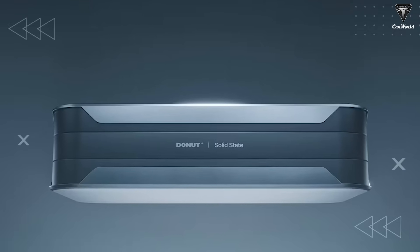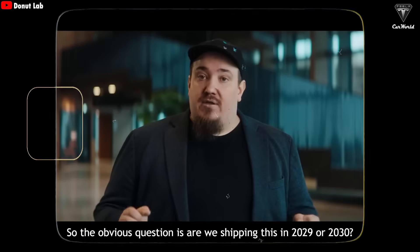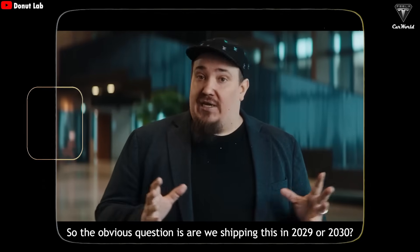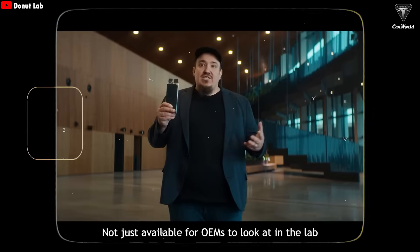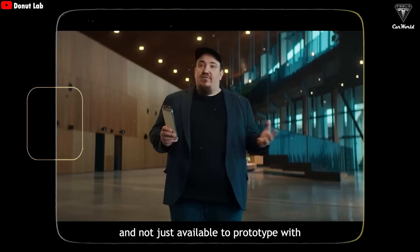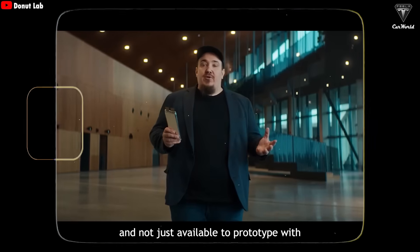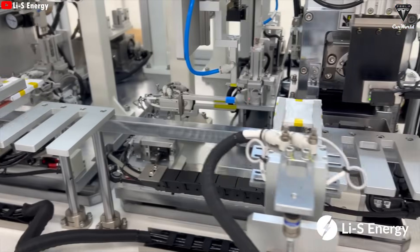Let's hear directly from Donut Lab's CEO. The obvious question is: are we shipping this in 2029 or 2030? No. These batteries are available today — not just available for OEMs to look at in the lab, and not just available to prototype with, but available for real production.